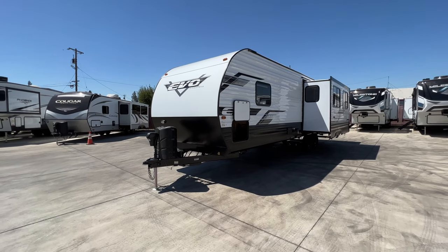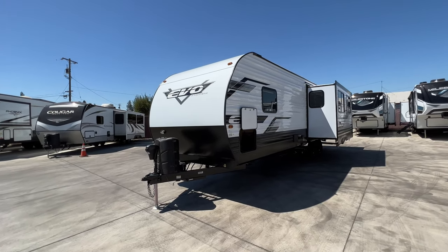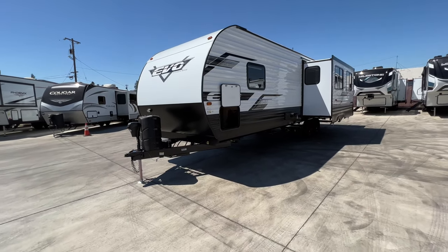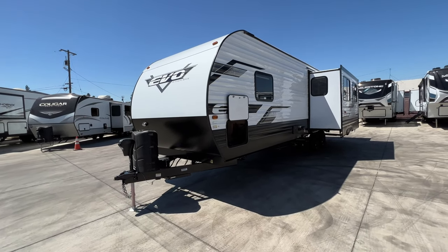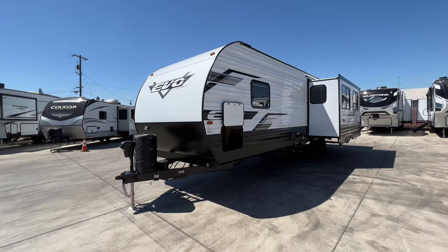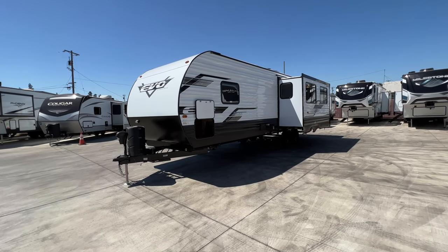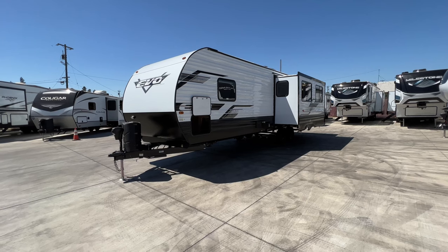We are going to cover some of the specs right now. We are 33 feet 8 inches in overall length, from the coupler in the front all the way to the back bumper — that is the actual measurement. We weigh approximately 7,200 pounds empty with a GVW of 9,999 pounds. We haul 56 gallons of fresh water, 75 gallons of gray, 40 gallons of black. We have a 6-gallon gas and electric fast recovery water heater, and comfortable sleeping for up to 5 people without getting creative.